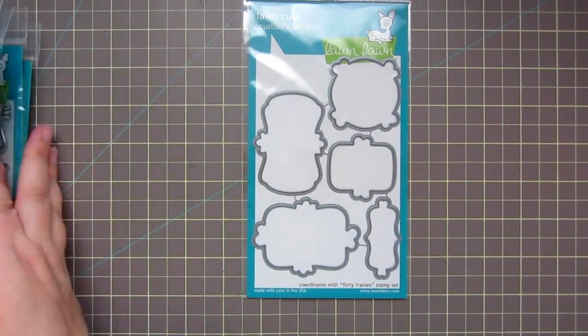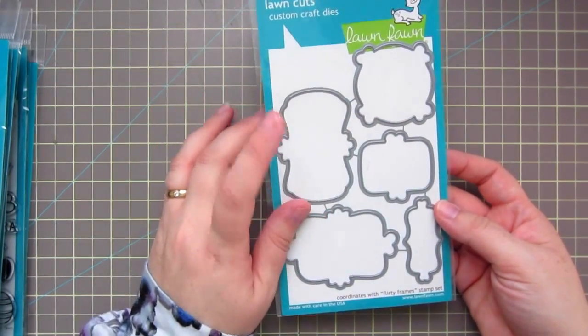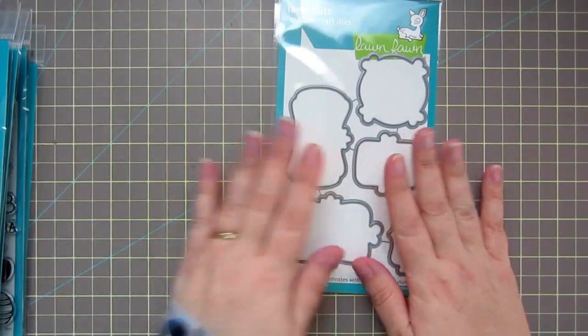I also picked up the dies for the Flirty Frames stamp set. I will be getting the stamp set as well — I just didn't have it this time — but I've got the dies for now, so I'm really excited about that.